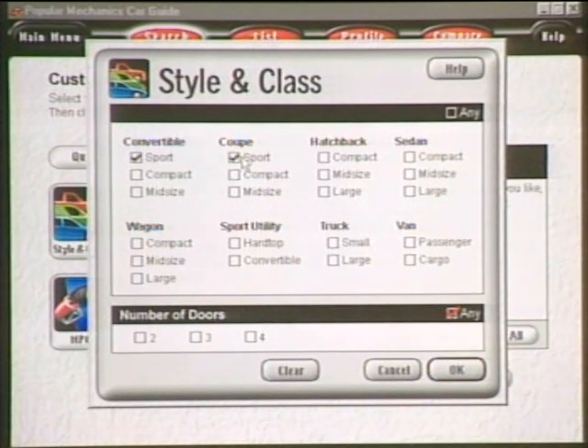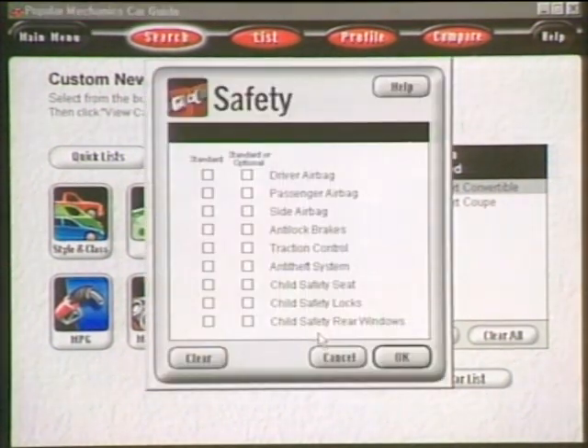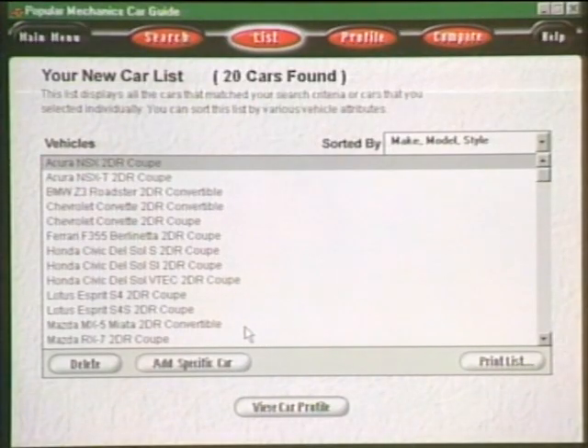We'll go with two doors, and then you can set any other parameter like price, make, or features. Under Safety, we can specify that we want a driver airbag standard and a passenger airbag. Click OK — it's found 20 cars that meet the criteria. So there are 20 sports cars to choose from. We'll click View Car List and a list comes up matching all the criteria.